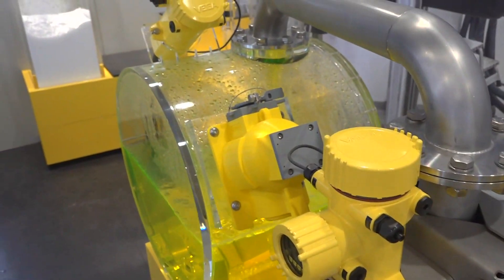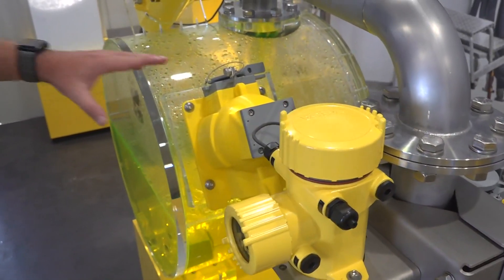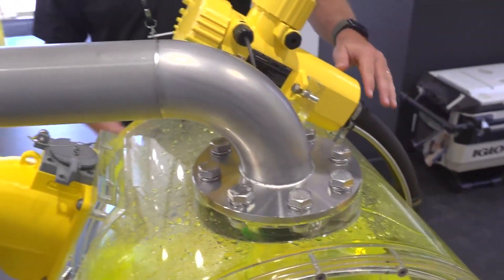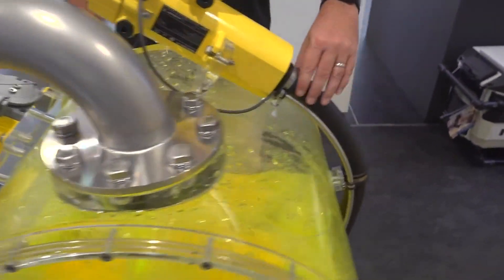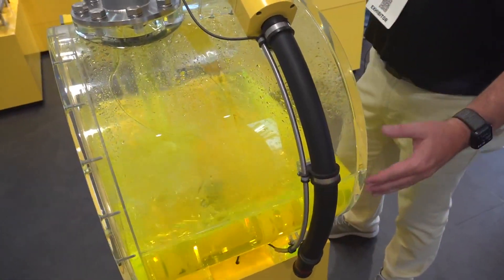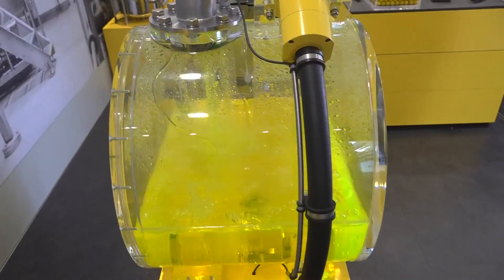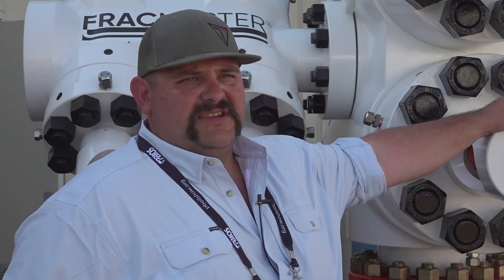This is used on a lot of our frack trucks and cement trucks here in the Permian. So this has a nuclear source, and we're shooting the gamma rays through the liquid, through the process, and we're gathering the photo light on the other side, and then we're able to give a level and also a density.